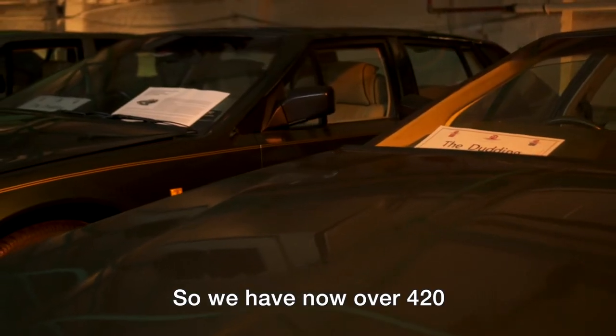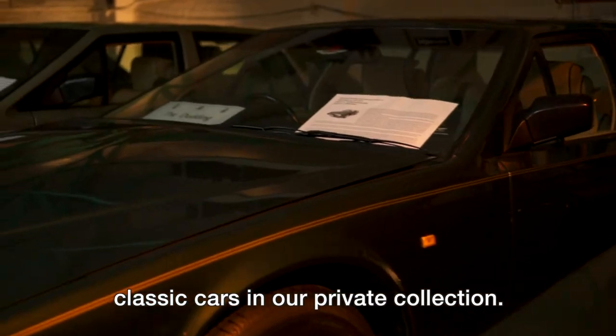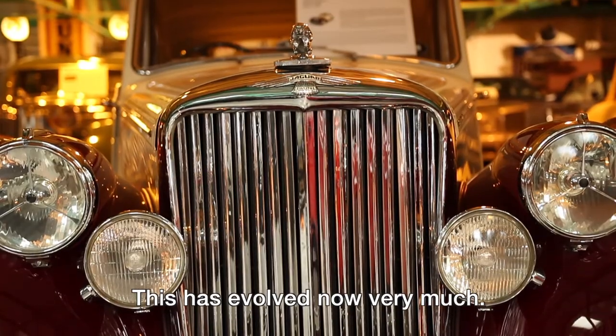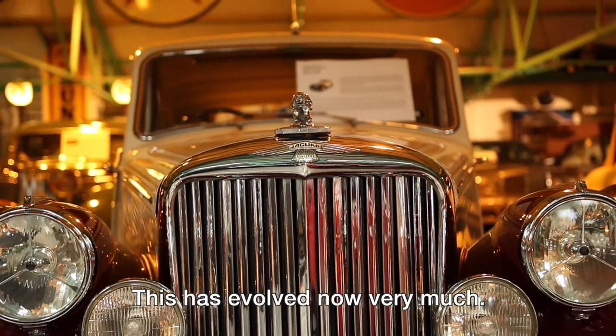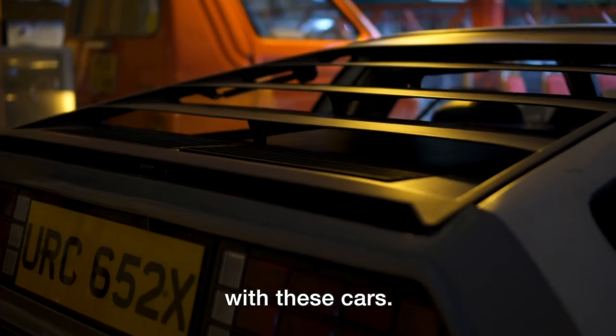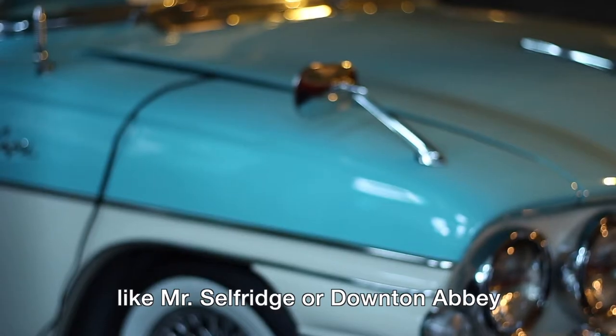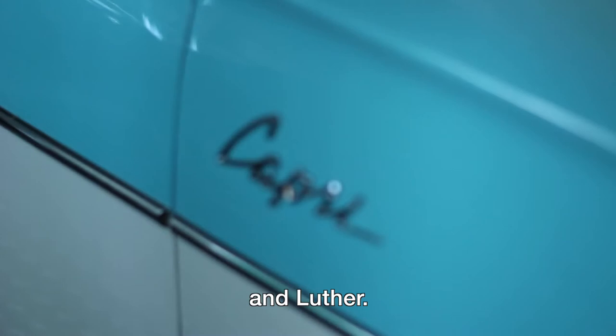So we have now over 420 classic cars in our private collection. I'm told that it's the largest private collection in Europe. This has evolved very much — we do a lot of film and TV work with these cars, including several notable productions like Mr Selfridge, Downton Abbey, and Luther.